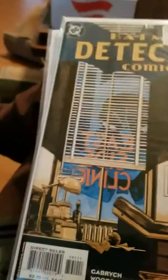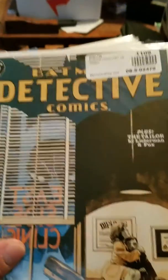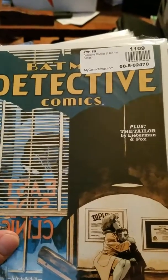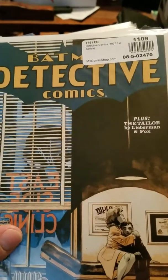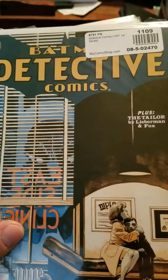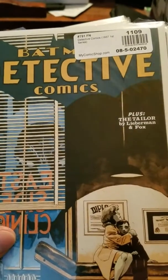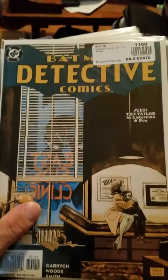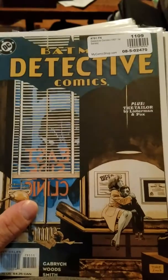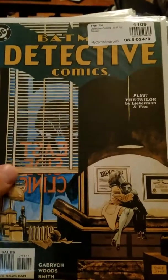Then we have Detective Comics #791 — I can't read it. It's by Lieberman and Fox. And then this one is by Woods, Druid, Smith and another guy — I don't know who they are, but great issue.